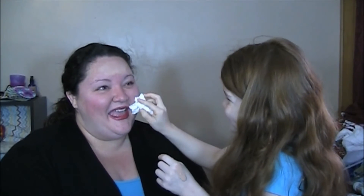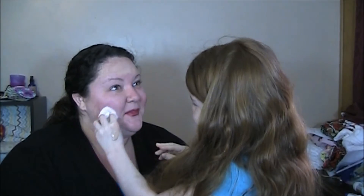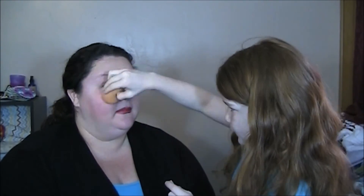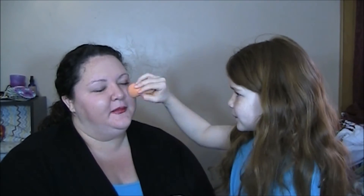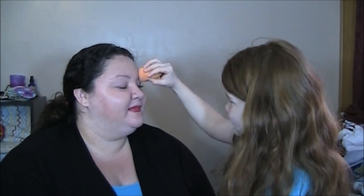Does it tickle? I know — you spit me in the eye! I'm sorry, it's okay. I put the foundation over the blush because I did it backwards. Well, I'm going to do blush again.